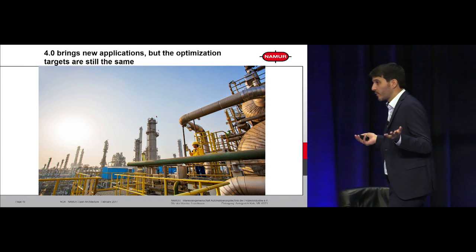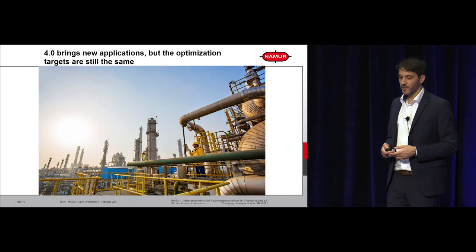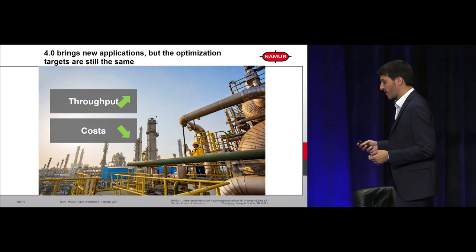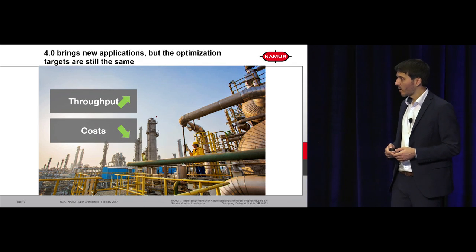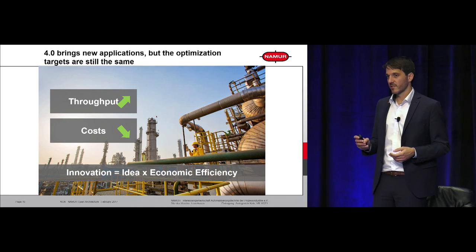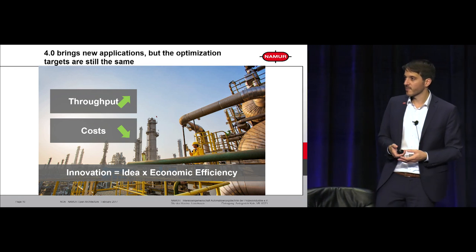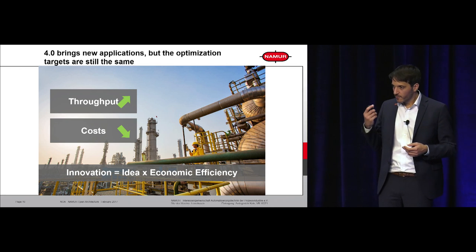Why are we doing this? Creating all these architectures is not for technology's sake — it's very simple. We want to increase the throughput of our plants and reduce costs. Our drivers are creating value and producing at best cost. In the past we already had very good ideas on how to optimize our plants, but the problem was always economic efficiency. For example, extracting HART data out of field devices is not new, but in the past it was just too expensive or too complex. With the technologies we have today, we can make these innovations really possible and create real value.